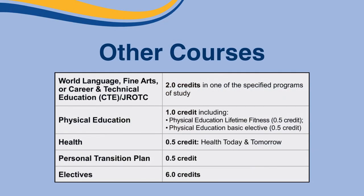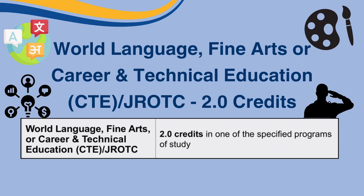Now that some of the core classes have been addressed, you have some other courses you need to fulfill for graduation, and these are considered electives. You need to have two credits in any of the following courses: World Language, Fine Arts, or Career and Technical Education, or CTE, or GRTC.